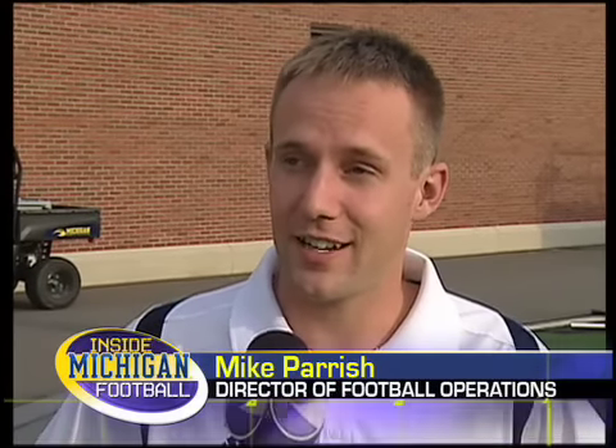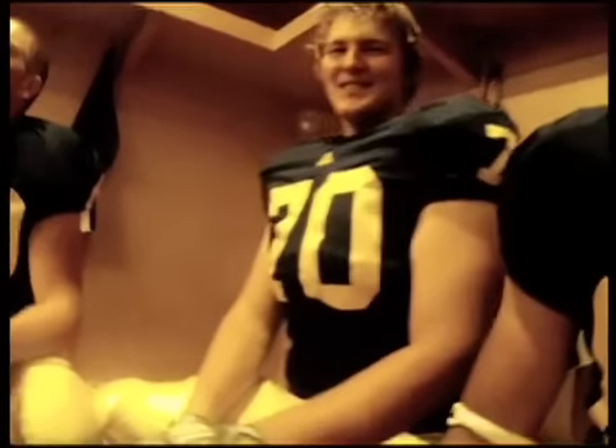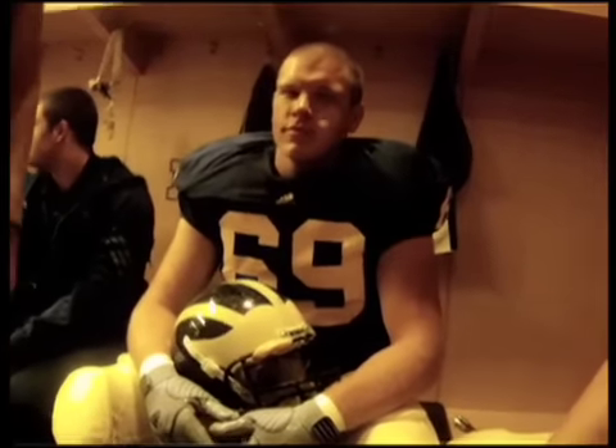I looked around the locker room and found the tallest guy, which was Eric Gunderson, and said, 'Eric, we need you to help the team.' But apparently there was some kind of equipment malfunction in the locker room. I was a little apprehensive about it — having something sticking out of the top of your head, it kind of just looked a little funny.